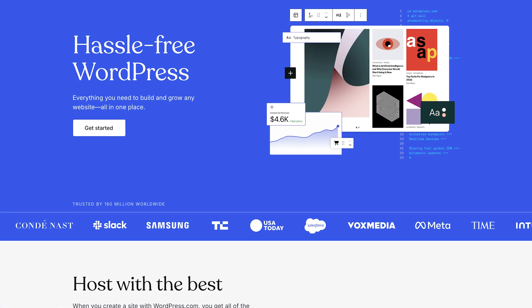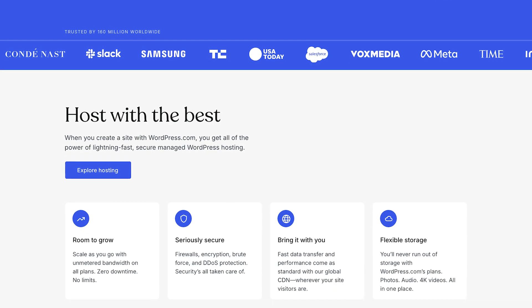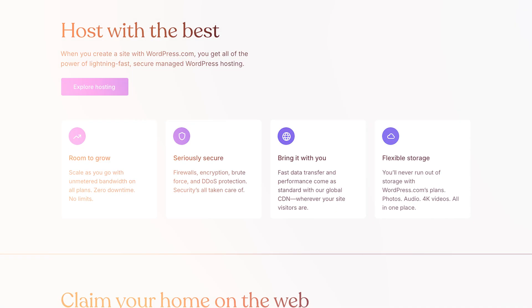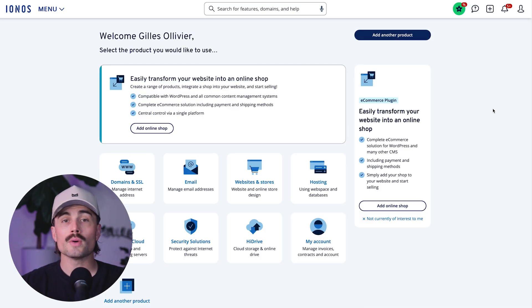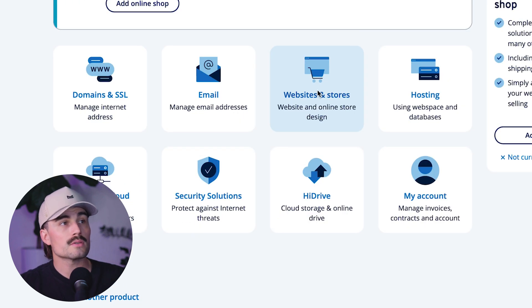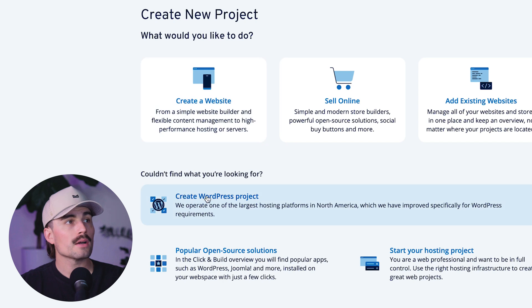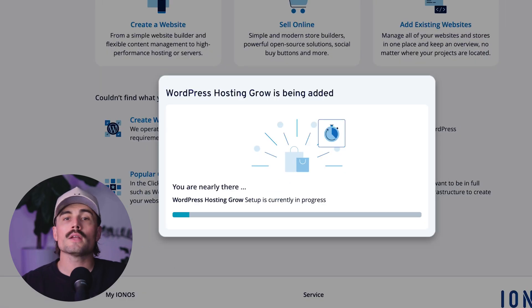Now that you've got your hosting and your domain all set up, the next step is getting WordPress installed. WordPress is the platform we're going to use to build and manage the blog — it's super popular, free, and very beginner friendly. Once you log into IONOS, this is what your dashboard will look like. We're going to click on Websites and Stores, then Create New Website or Store, and then click on Create WordPress Project. WordPress will take just a couple of minutes to install, so go ahead, sit back, enjoy that cup of coffee.